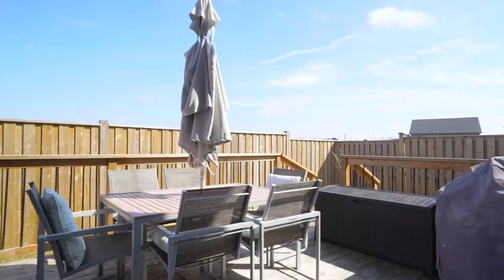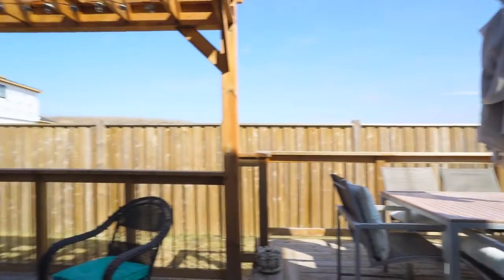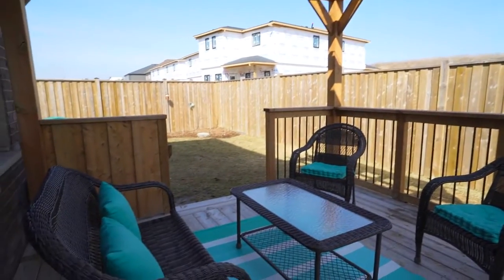The backyard here is great. You've got a premium, really wide lot. They've installed this nice cedar deck — it's two-tiered. You can sit out here on your patio or relax over here with some friends.